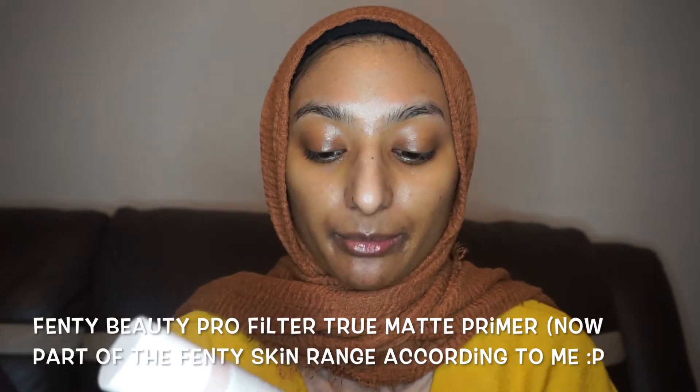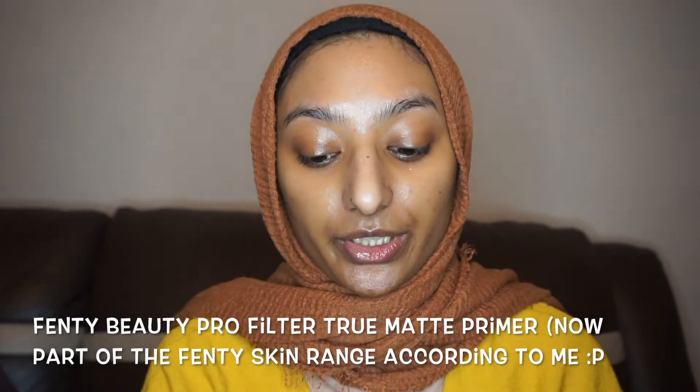So the final part of the skincare prep is the primer. I'm going to put some primer on — this is probably part of the makeup step to be honest, but I'm going to include it in the skincare part just because it's a no makeup look without any foundation. I've got oily skin, so this is a true matte primer and it is pretty mattifying. That's the skincare prep done.